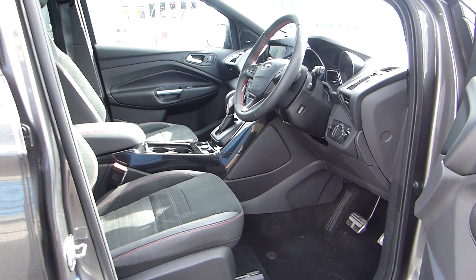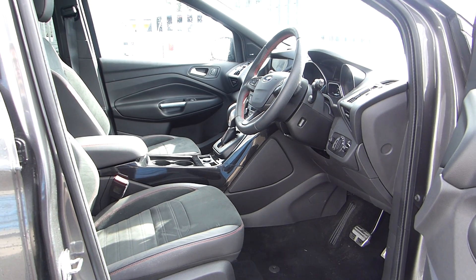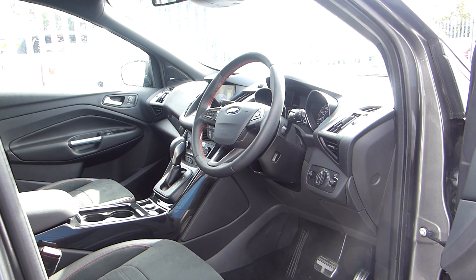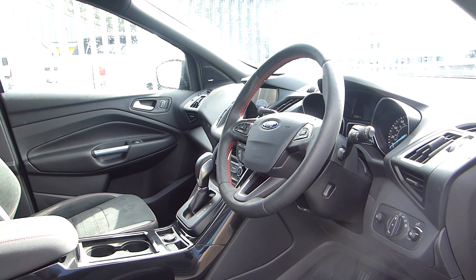Now as we go inside you can see we have the part leather part Alcantara seats with the red stitching, the driver's seat is electronically adjustable, we also have electric rear windows with child locks, automatic headlights, a lane keeping system.